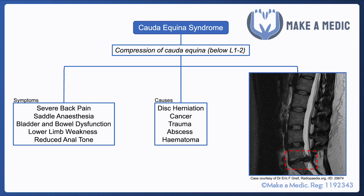As for the causes, a lot of the time it will be disc herniation, but you can also get some nastier causes such as cancer, trauma, abscesses, and hematomas.